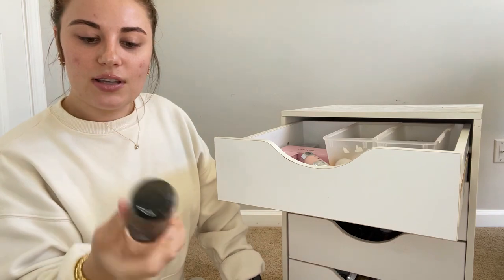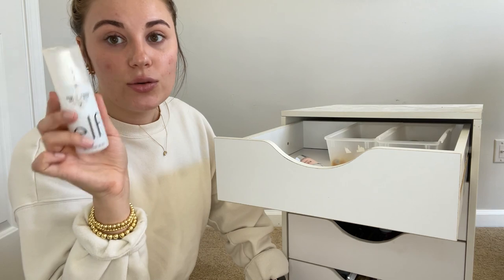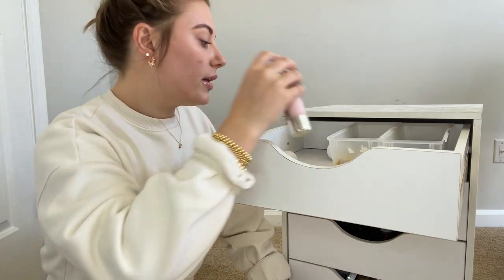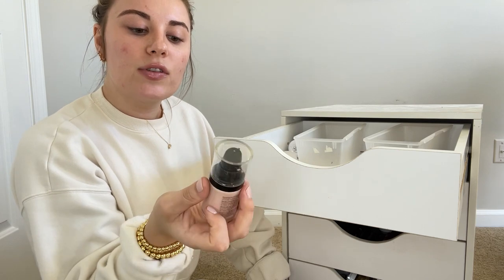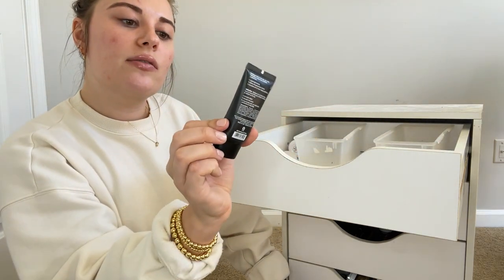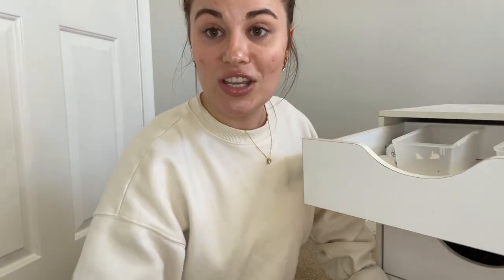Now we're on to the last drawer. I'm going to get rid of this Wet n Wild Photo Focus Matte. I want to keep trying out this CoverGirl Outlast All Day Primer, but I keep forgetting about it. I love the ELF Dewy Coconut Setting Mist. I haven't tried this enough — the Wet n Wild Glass Correct Primer Base. I like the ELF Poreless Primer and the ELF Matte Putty Primer — I'm also keeping the regular putty primer. I'm going to get rid of this Revlon pore-reducing primer — if you need one, it's great, but I know it's expired. Also getting rid of this Matte Photo Focus Primer. There's hardly anything in there now, so I can definitely consolidate these drawers.